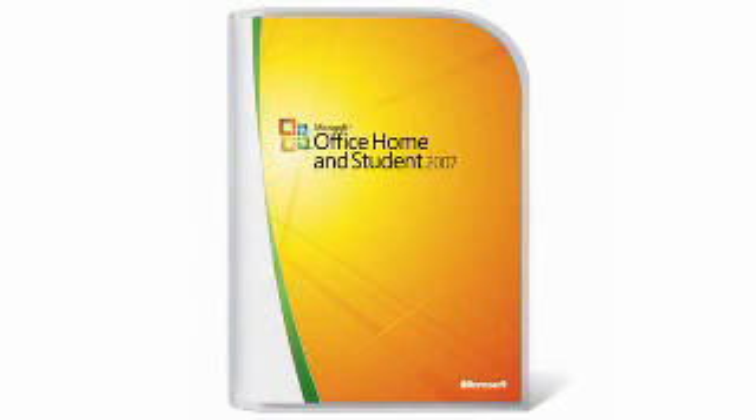Every household needs number 5. This program offers you a new streamlined user interface, enhanced graphics, as well as formatting, new information organization tools, plus even more reliability and security. It's Microsoft Office 2007 Home and Student.